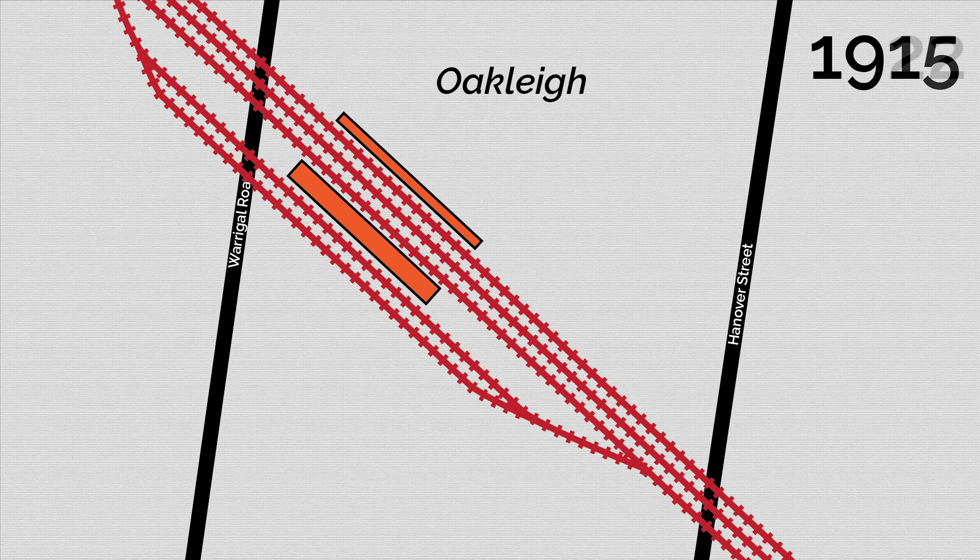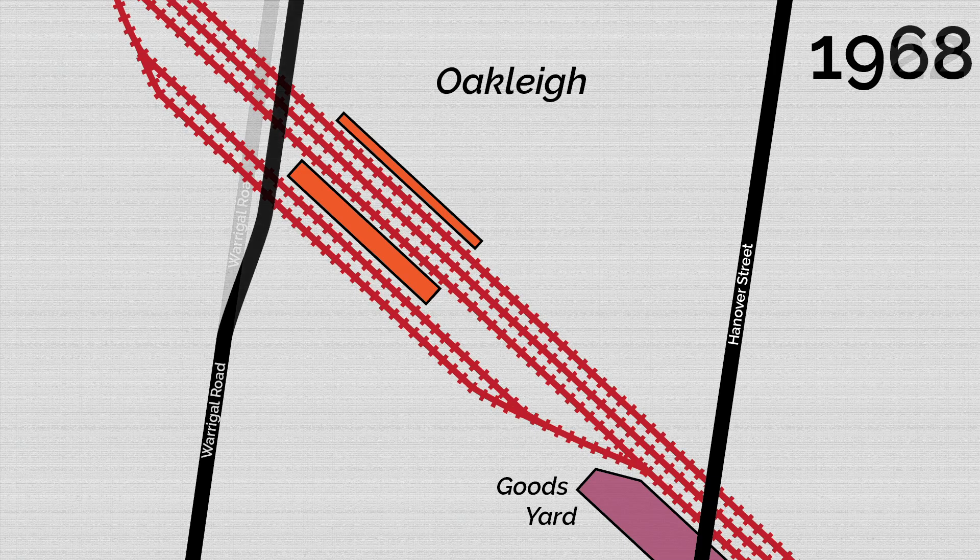As previously mentioned, the line was electrified to Melbourne in early 1922 and to Dandenong later that year. The Hanover Street Bridge was completed at the same time and crossed the Goodyard. In 1968 the Warragul Road crossing was also removed and an overpass was constructed in its place.